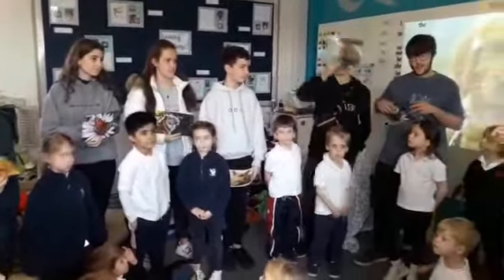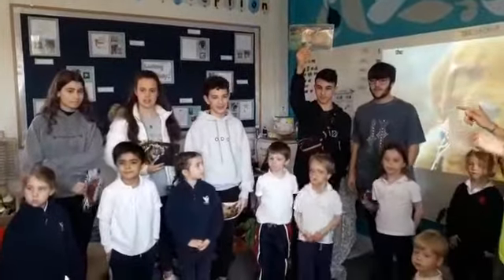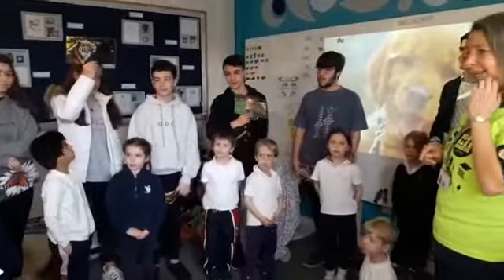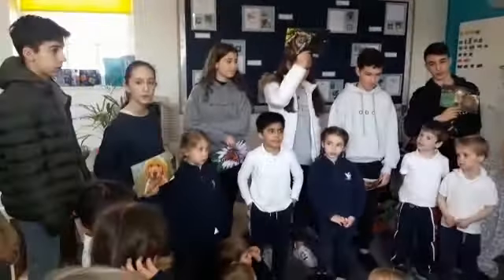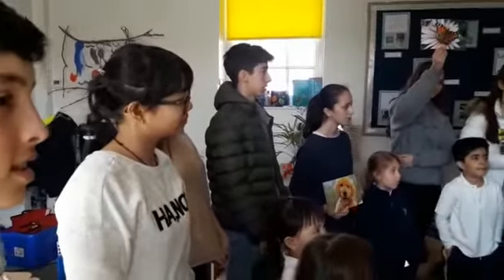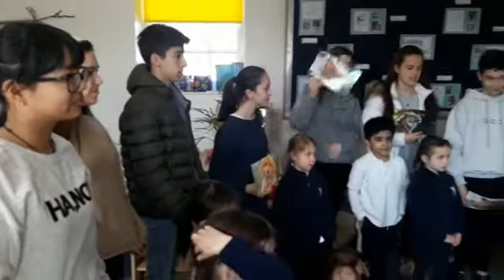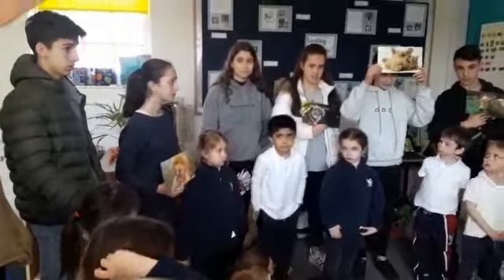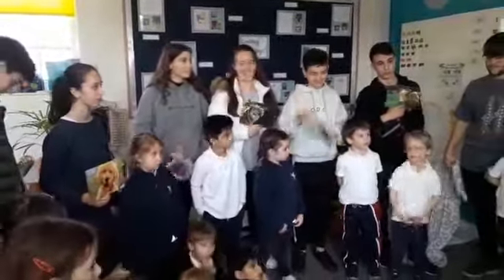Let's have the cows. Vaca. Vaca. Let's have the tigers. Tigre. Yay. Brilliant. Let's have the butterflies. Mariposa. Mariposa. What did we say? The cats are the... Gato. Gato. Very good.